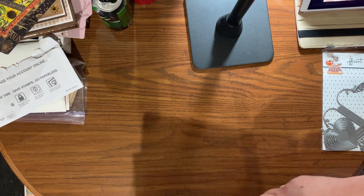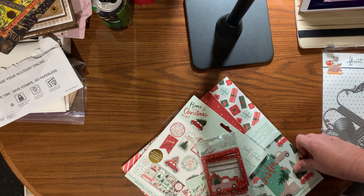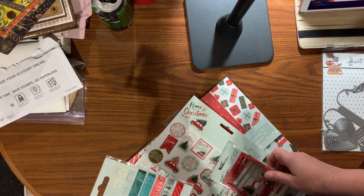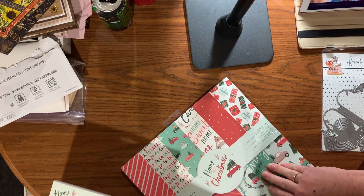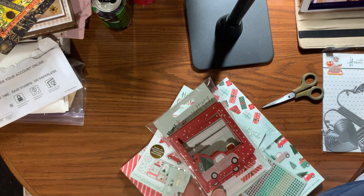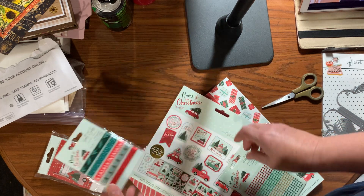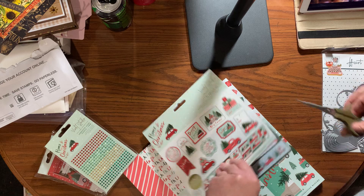The next thing is going to be from HSN's WOW sale they had a couple weeks ago. They had stuff dirt cheap, you guys — I hope they do it again. I got this set from Violet Studios, 'Home for Christmas.' It came with frames, some ribbon, some bling, and this Deco Posh book.